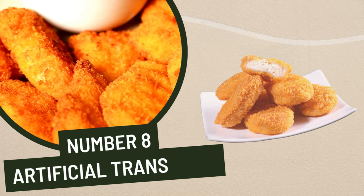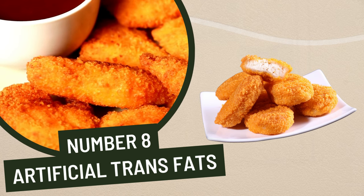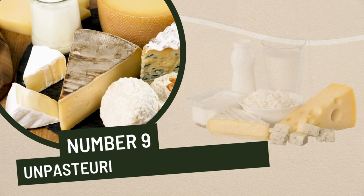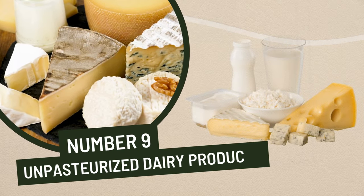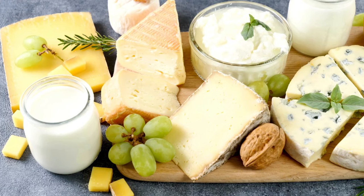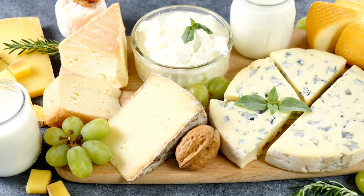8. Artificial trans fats. Artificial trans fats found in margarine and other processed foods are even more dangerous for the liver than natural trans fats. 9. Unpasteurized dairy products. Unpasteurized dairy products, such as raw milk, unpasteurized cheese, and butter, contain high levels of bacteria which can be damaging to the liver.